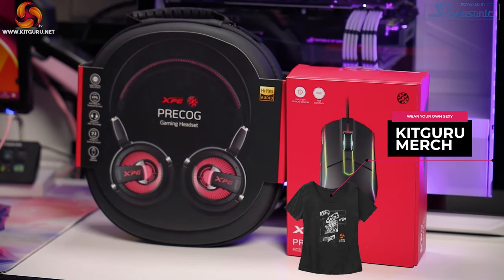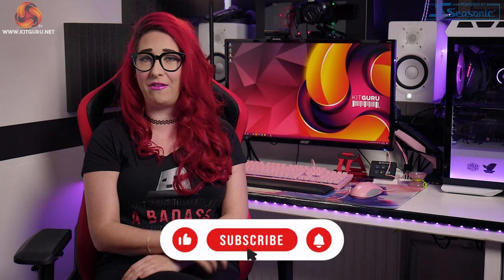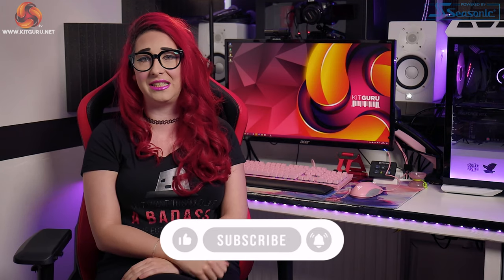But before we move on, let me ask you a question: has KitGuru helped you make a buying decision? Let us know down in the comments, and while you're there, ring that bell and hit the sub button so we can continue doing what we do best — delivering unbiased tech reviews just for you. Right, so enough chatting, let's look at the goods.